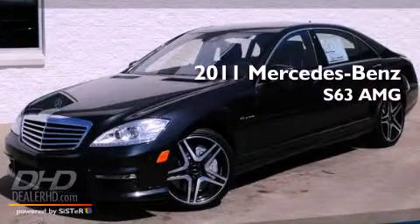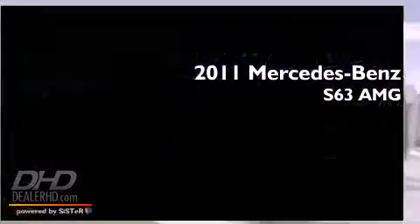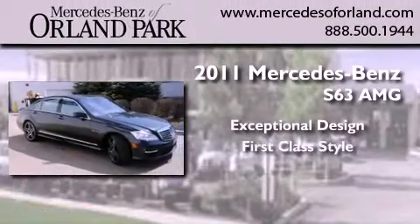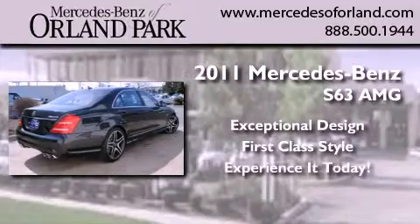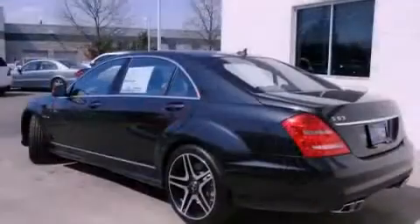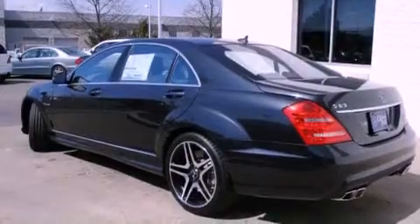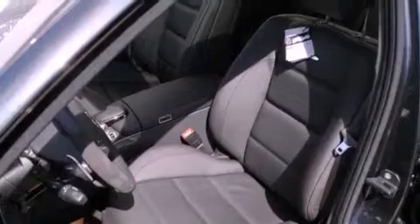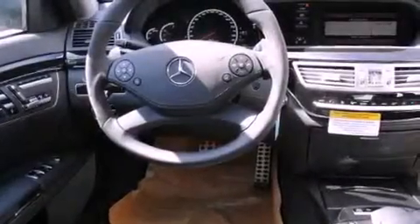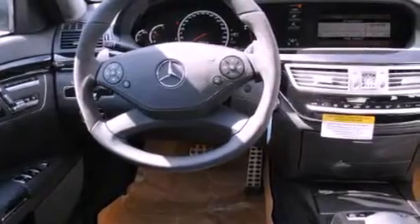This is a brand new 2011 Mercedes-Benz S63. Its top features include memory settings for the side view mirrors, a power sunroof, cruise control, fog lamps, a low tire pressure indicator, a stability control system, the tele-aid system, xenon headlights, a heated passenger seat, and a navigation system.